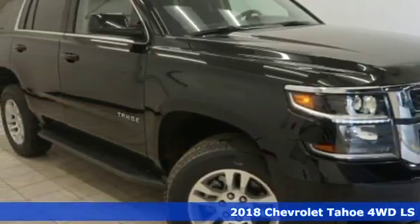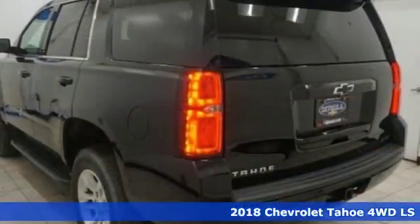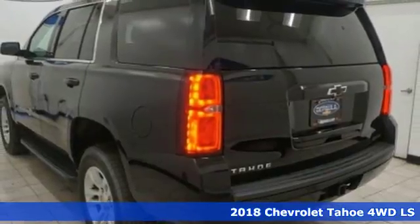It's a 2018 Chevrolet Tahoe. Comfort, convenience, power — these are the words that spring to mind when you sit behind the wheel of this full-size SUV.